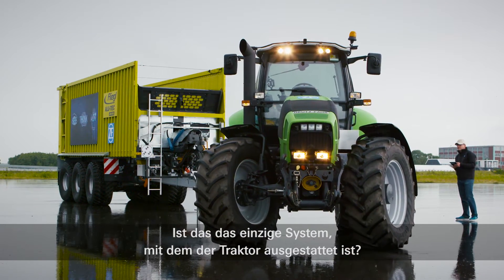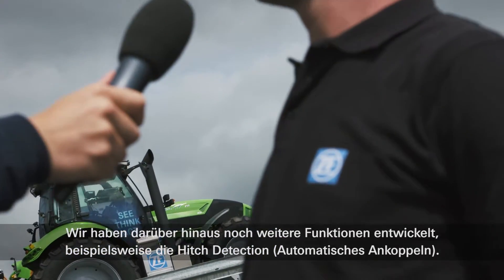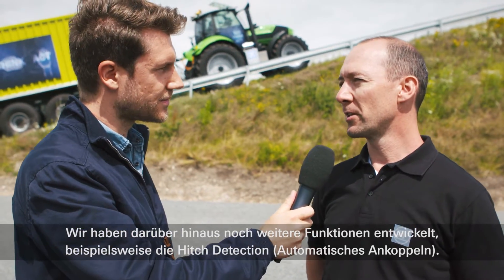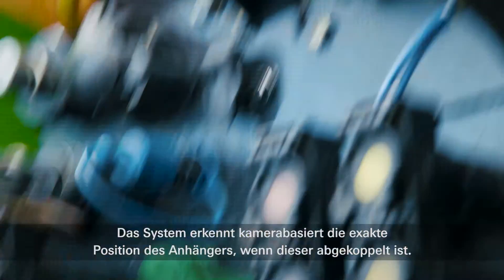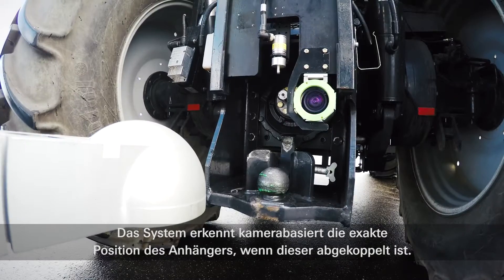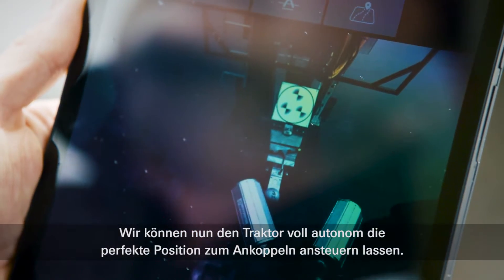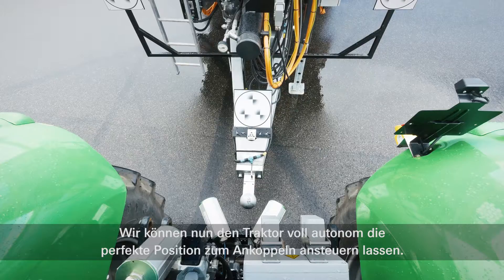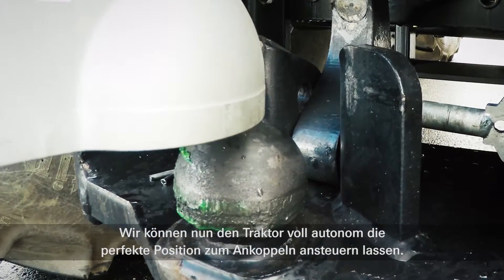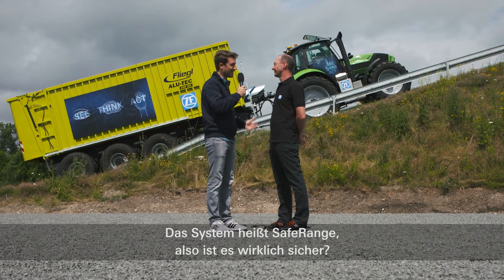And is it the only system implemented in this tractor? No, we developed some further functionalities. For example, the hitch detection — we have implemented a camera system which detects the position of the trailer when it's uncoupled. We can now let the tractor drive by itself, totally autonomous, to the perfect position for the coupling. And the system is called Safe-Range, so it is really safe.